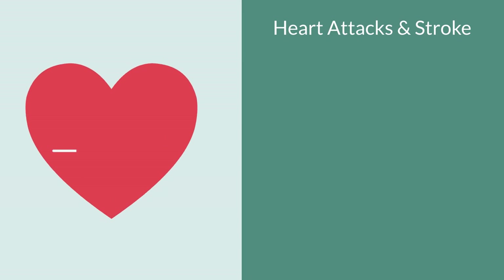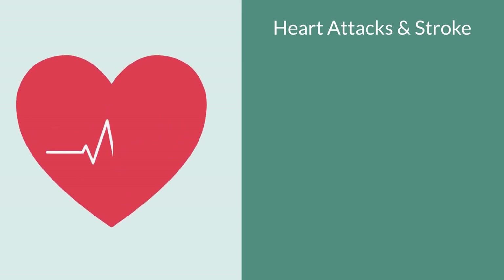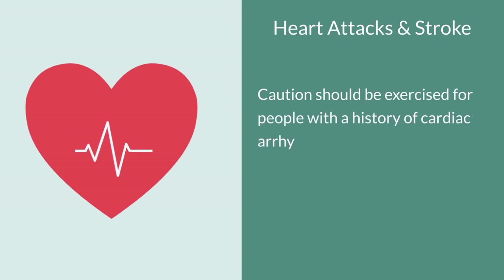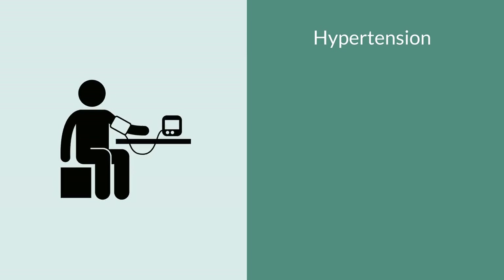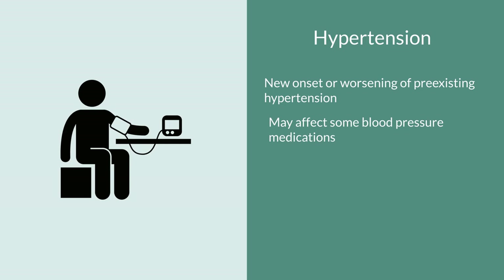Naproxen has also been associated with an increased risk of heart attacks and stroke. If you have a history of heart disease, cardiac arrhythmias — irregular heartbeats — or any kind of coronary artery disease, it's definitely a good idea to double-check with your doctor to make sure you are a good candidate to be taking naproxen. Naproxen has also been associated with new onset of hypertension or worsening of pre-existing hypertension, so if taking naproxen for an extended period, monitor your blood pressure to make sure it stays within range.